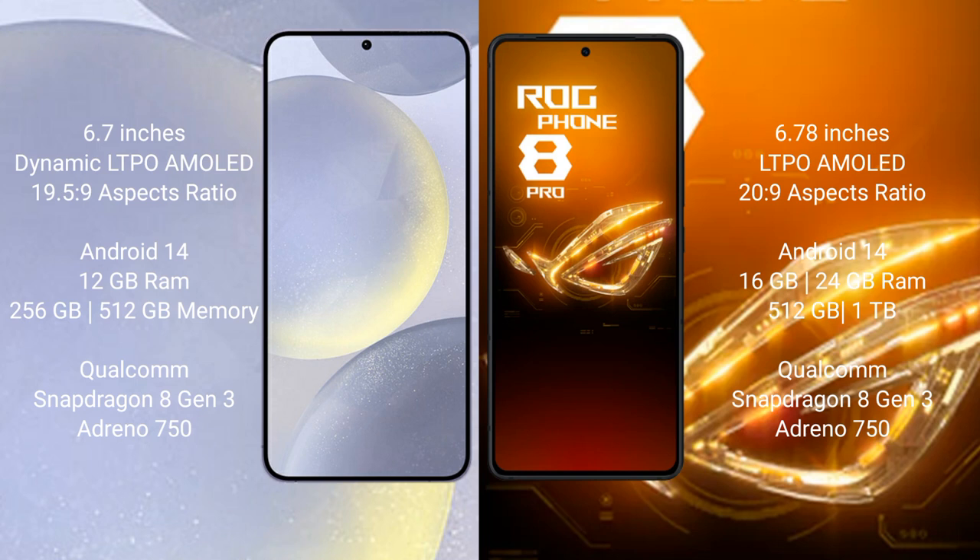The Samsung Galaxy S24 Plus runs on the Android 14 operating system, while the ASUS ROG Phone 8 Pro runs on the Android 13 operating system.